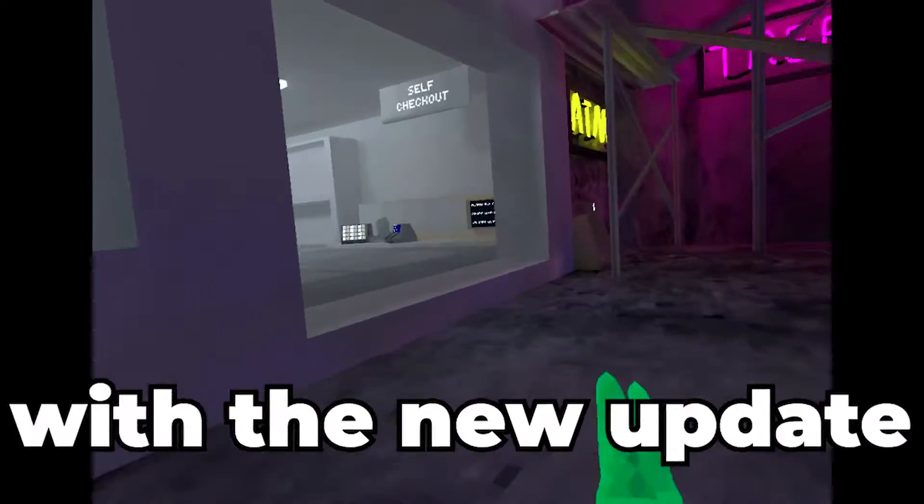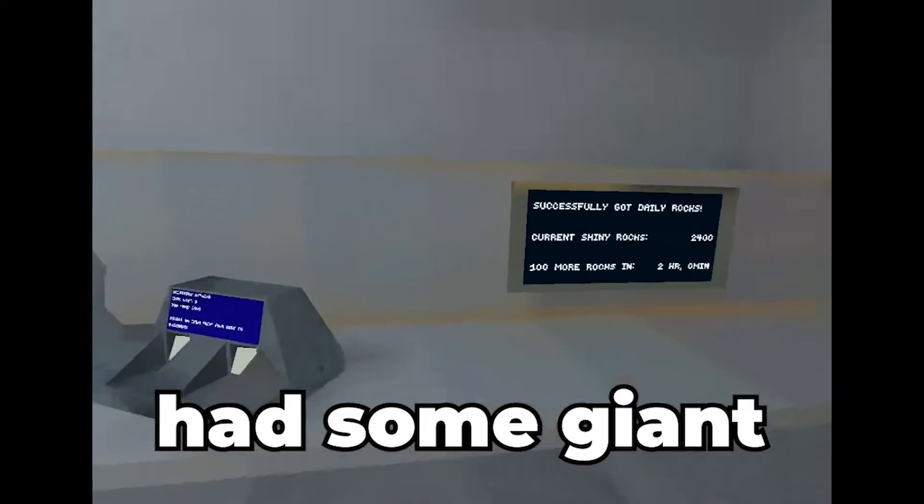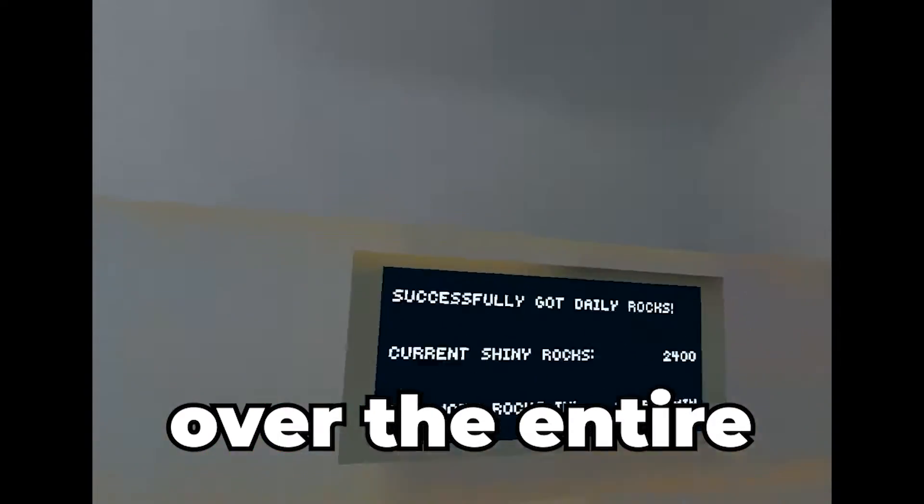Come on, what is this? But also, something that came with the new update looked like some monkey had some giant diarrhea blowout over the entire city map.